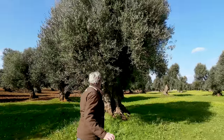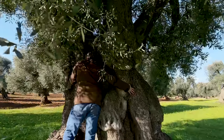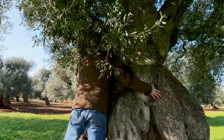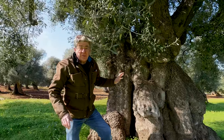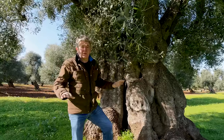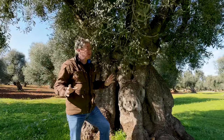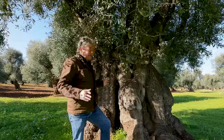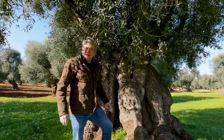I've just stopped the car on the side of the road because I've seen this tree. I'm just going to need to give it a really big hug. Did you know that these trees are over a thousand years old? And there are hundreds, if not thousands of them all over Puglia — it is just an incredible sight. And if you come to Puglia, stop and come and hug a tree. Ciao.